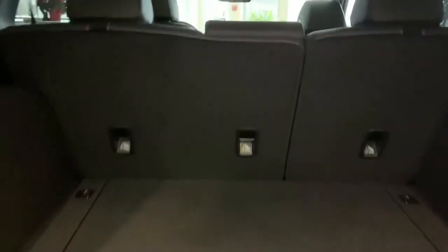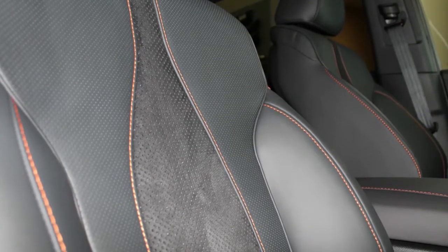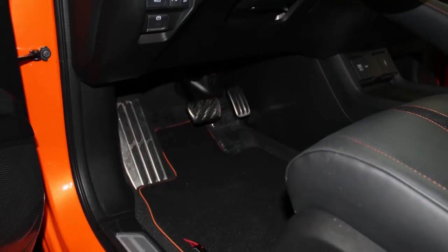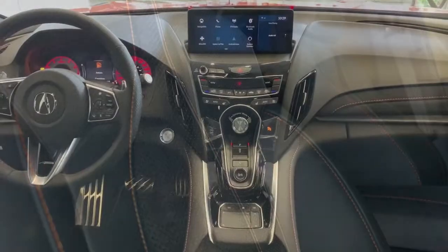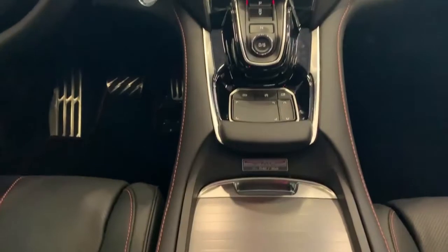The thermal orange of the exterior is carried into the interior with the stitching in the dash, the seats, and even the floor mats. There's a PMC Edition numbered serial plate on the center console too — this one is number 42 of 360.